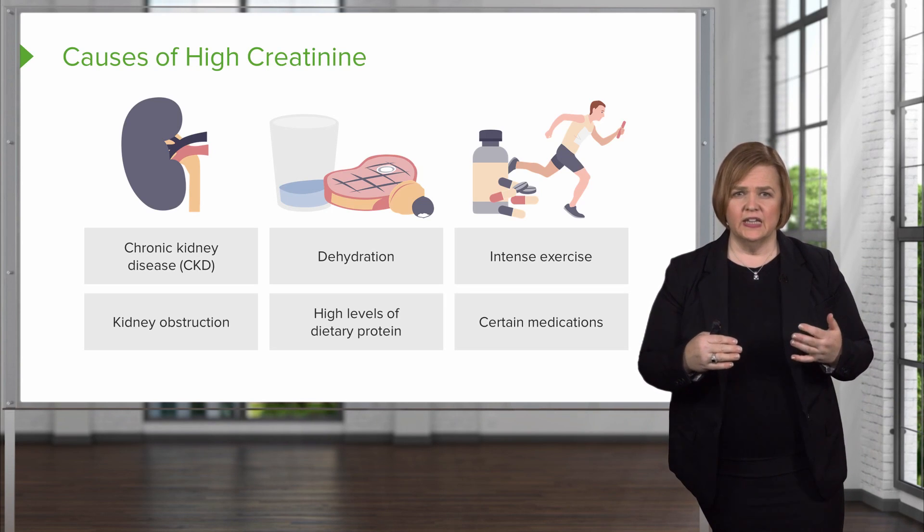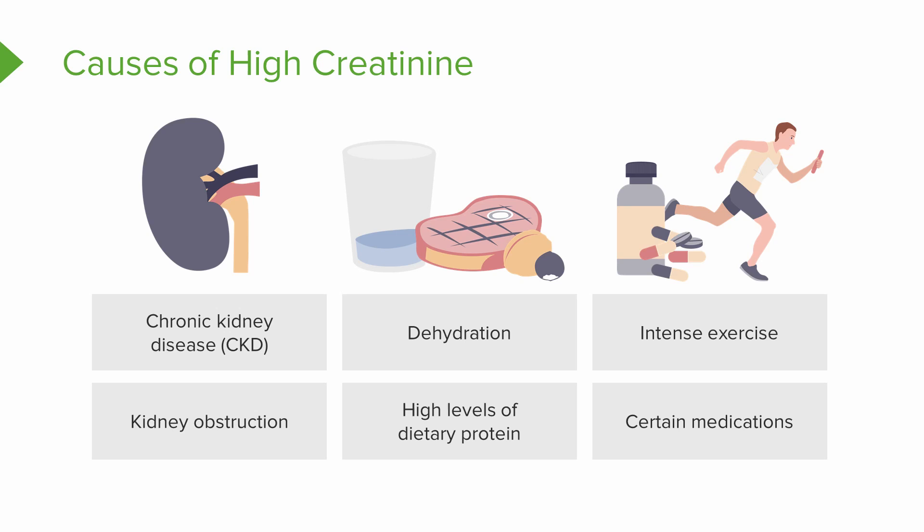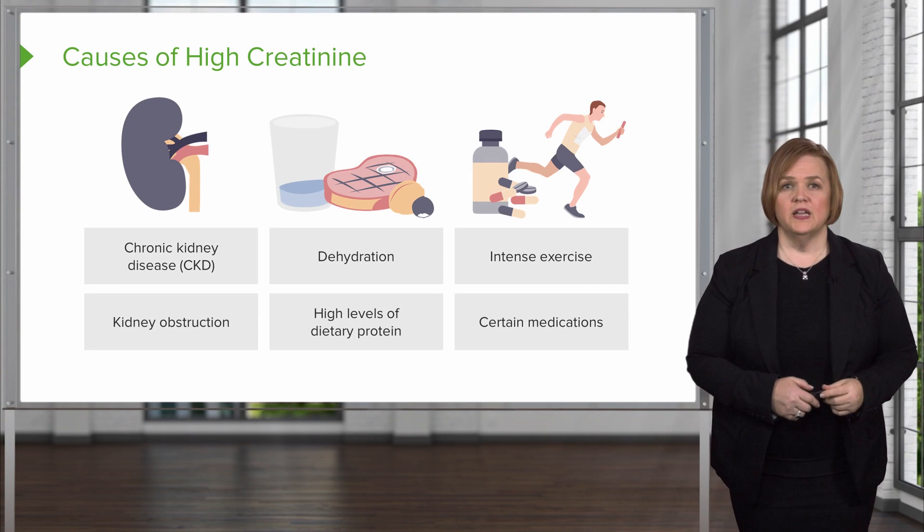Let's walk back through it: kidney disease or kidney obstruction will cause high creatinine. Dehydration or eating high levels of dietary protein can also cause it — that's why you've got a glass of water next to a big steak in the image. And intense exercise or certain medications — remember the guy running away from angry pills chasing him — will also cause elevated creatinine.